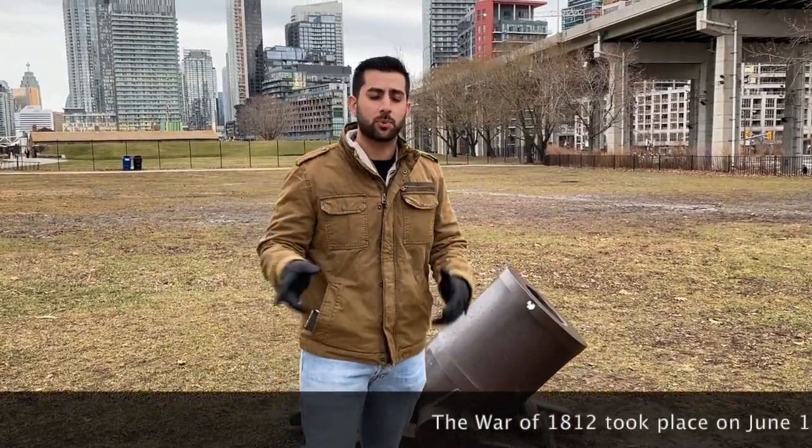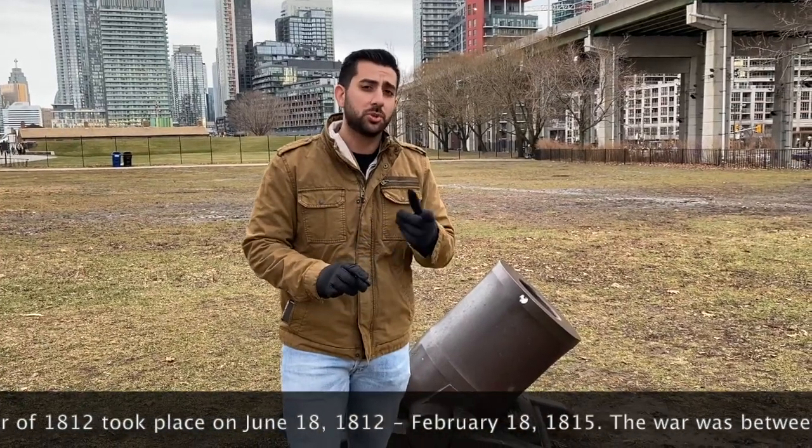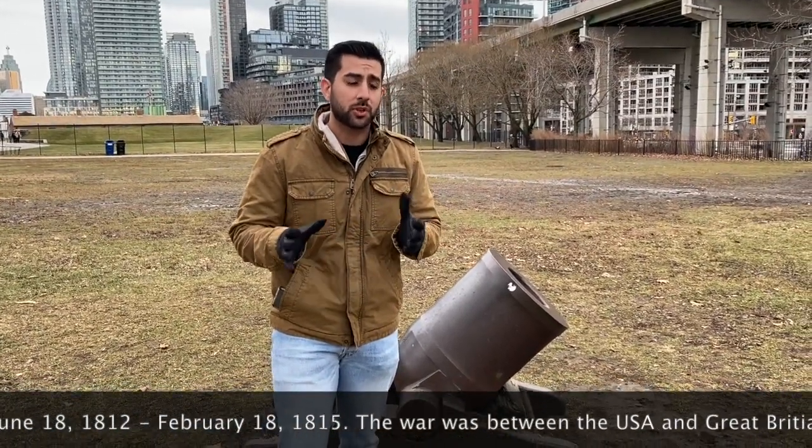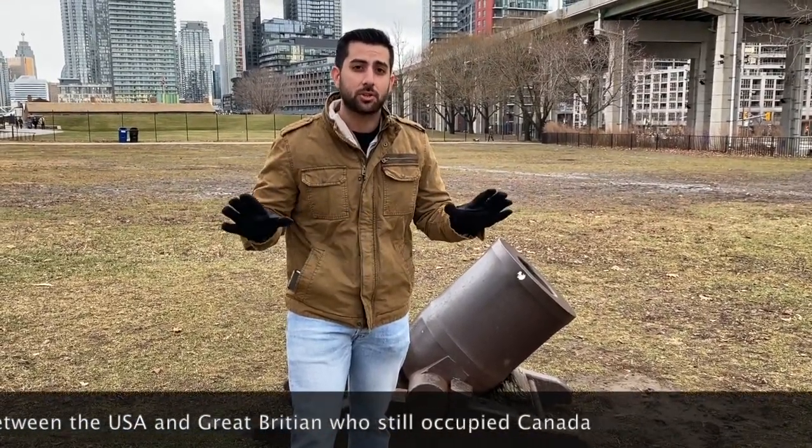The War of 1812 was the second conflict between the United States and Great Britain since the Revolutionary War. The war began because the British mistreated United States Navy men as well as restricted trade with France. It was also an attempt for the United States to expand their territory into Canada.